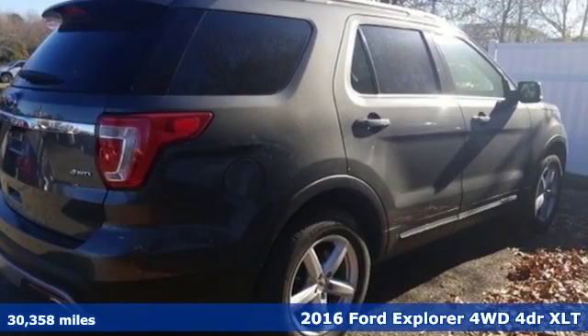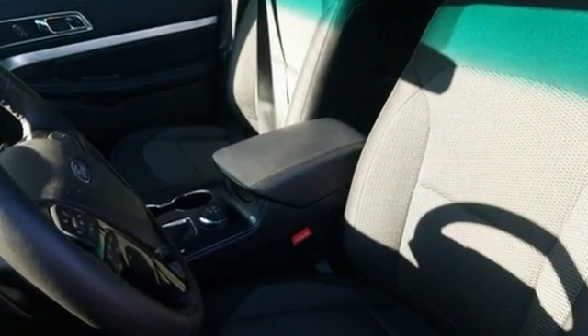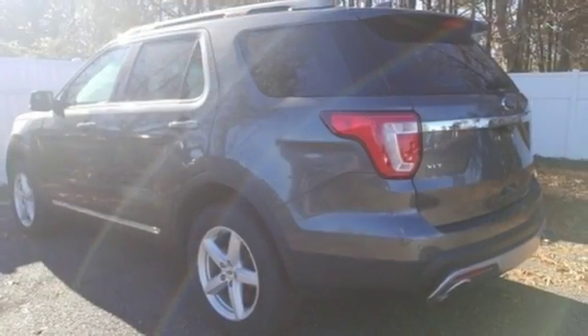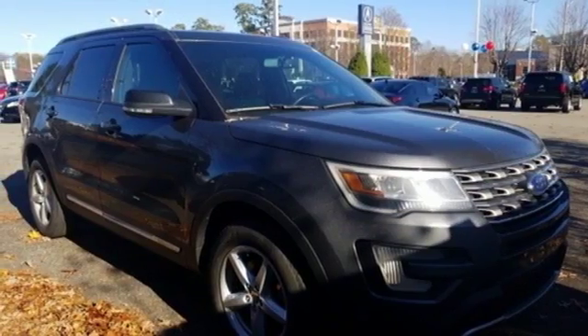Bluetooth wireless audio streaming, intelligent access key, manual tilting steering column, rear parking sensors, manual telescoping steering column, V6 engine, aluminum wheels, electronic shift on the fly, and power heated mirrors.